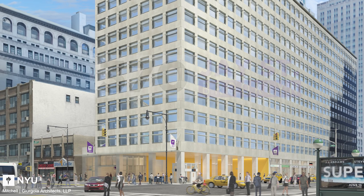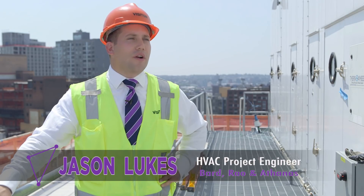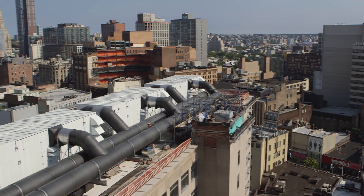NYU wants to tell the story of what it's doing and what's happening in this technology center. One of the unique strategies that NYU is employing in this facility is the use of a co-generation plant.